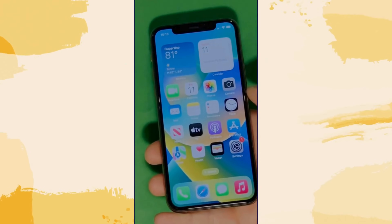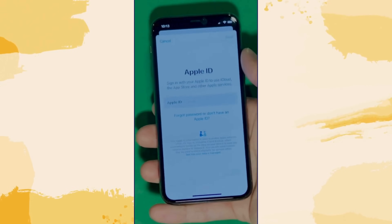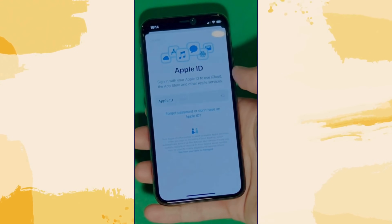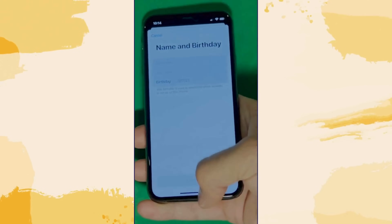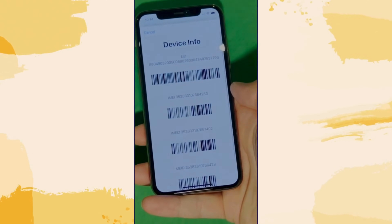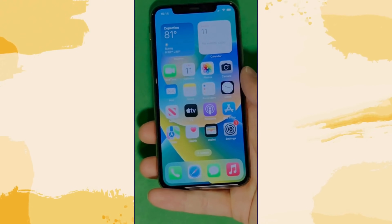Now go to Settings and create your own Apple ID. Tap Forget Password or Don't Have Apple ID to create a new one, and add your personal details to continue. Here's a shortcut to check your device info, making sure that this is legit. And your device is now fully unlocked and ready to use.